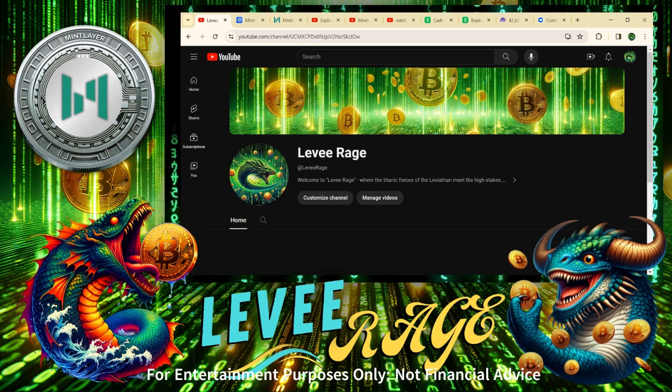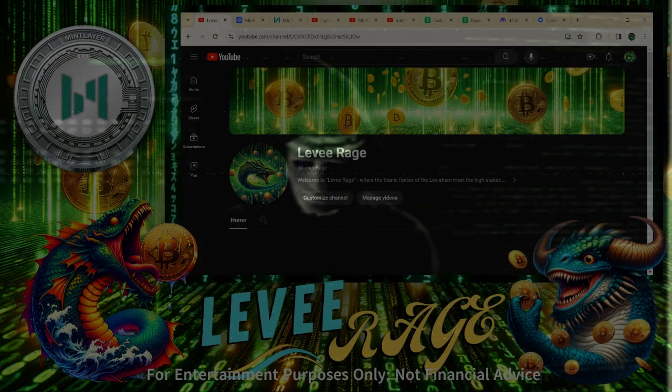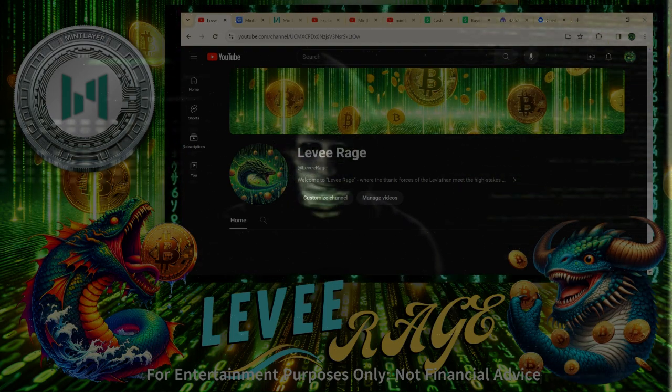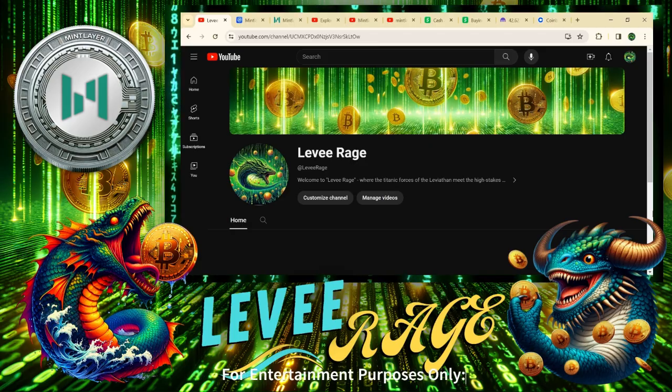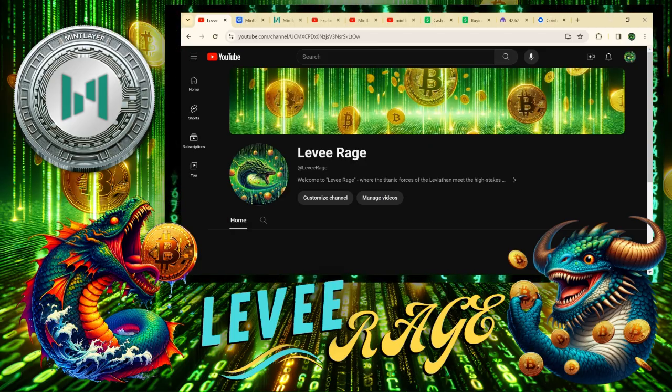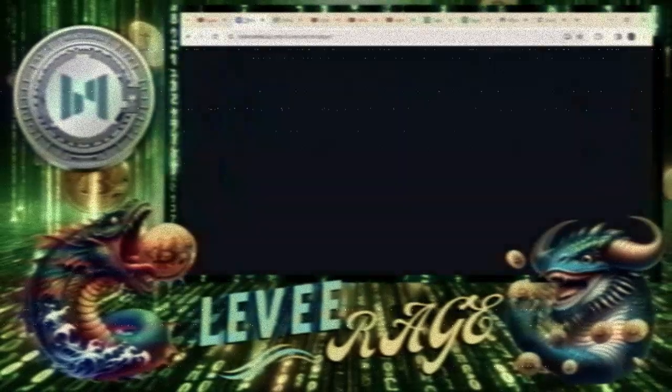Welcome to Levy Rage the Crypto Leviathan. Today I'm going to tell you about a gem that you may have heard of, and I'm going to help you figure out how to buy it — and that is Mint Layer.